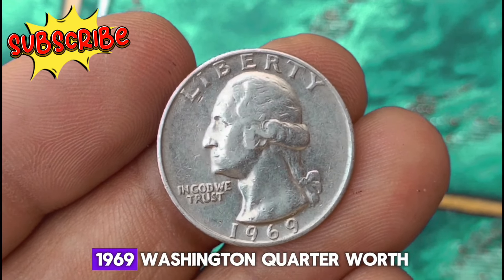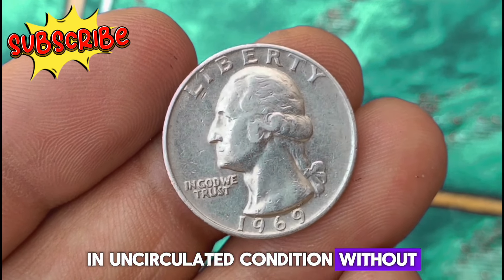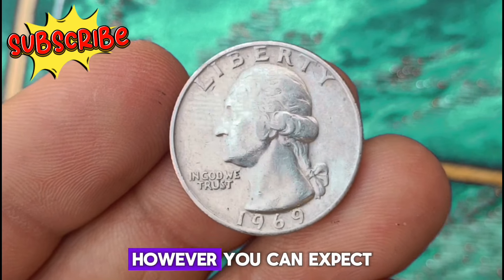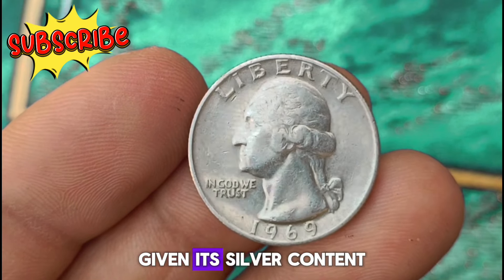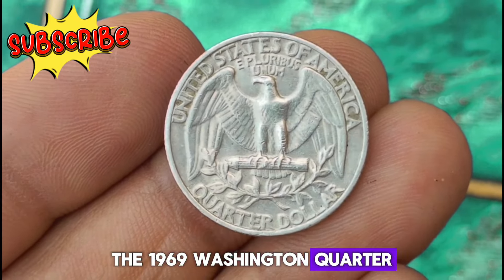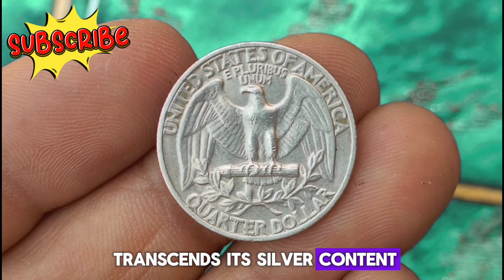How much is this stunning 1969 Washington quarter worth? In uncirculated condition without any mint mark, its value can vary depending on factors like demand, rarity, and overall condition. You can expect its value to be notable given its silver content and historical significance. The 1969 Washington quarter is a beautiful piece of American history with a value that transcends its silver content.